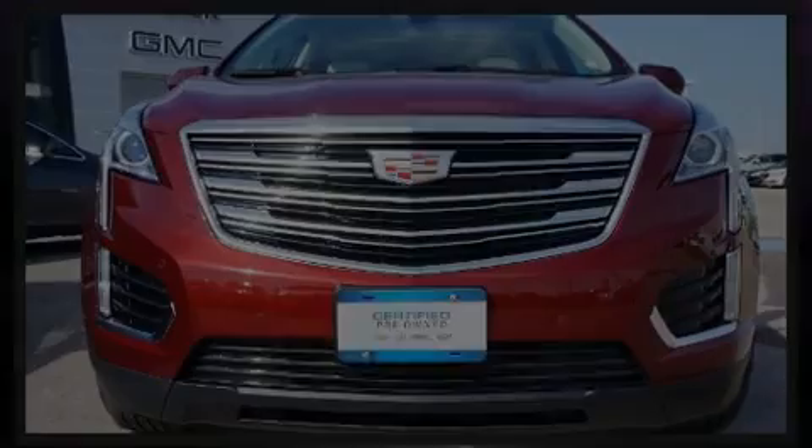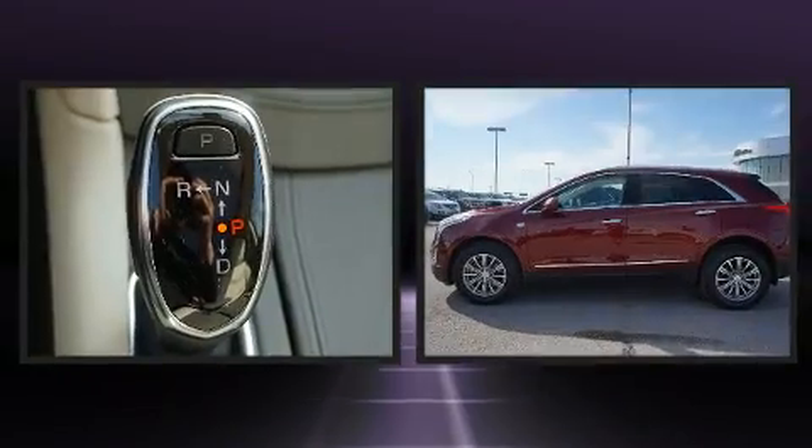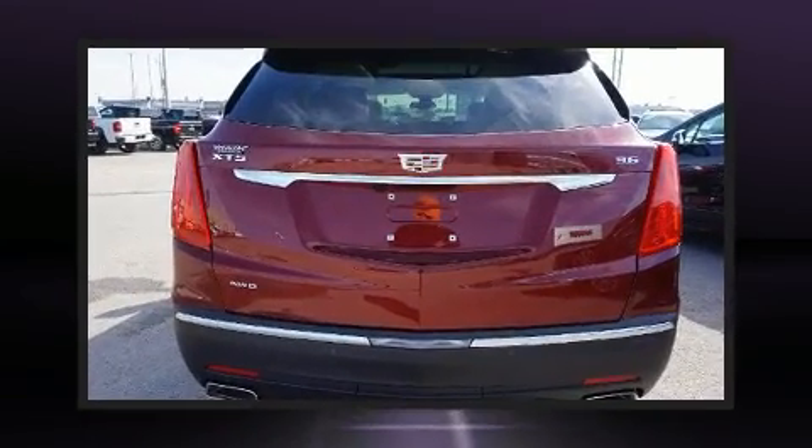Sensibility and practicality define the 2017 Cadillac XT5. Under the hood, you'll find a six-cylinder engine with more than 300 horsepower, and all-wheel drive keeps this model firmly attached to the road surface.